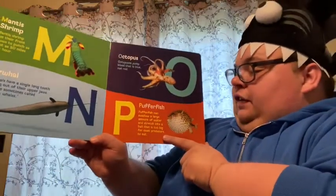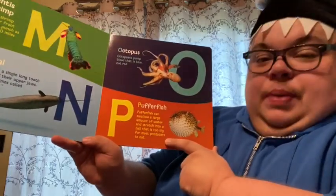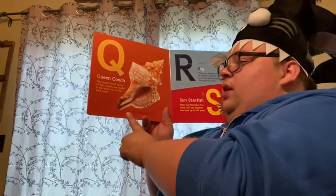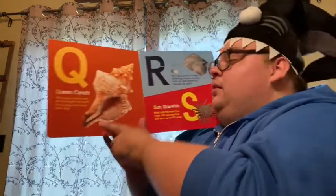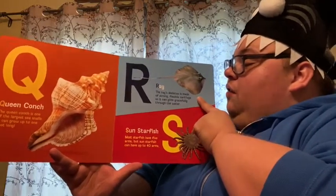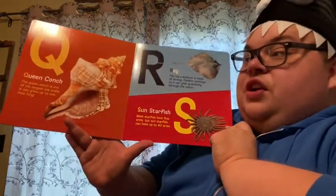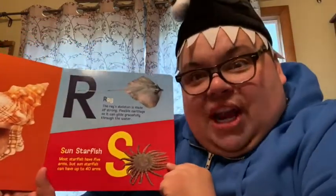P. Pufferfish. Pufferfish can swallow a large amount of water and stretch into a ball that is too big for most predators to eat. Q. Queen conch. The queen conch is one of the largest sea snails. It can grow up to one foot long. R. Ray. The ray's skeleton is made out of strong, flexible cartilage so it can glide gracefully through the water. S. Sun starfish. Most starfish have five arms, but the sun starfish can have up to 40 arms.